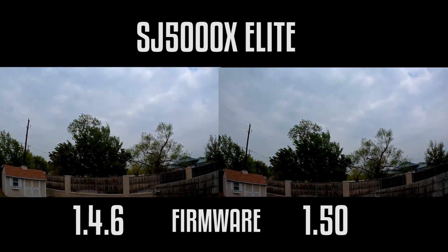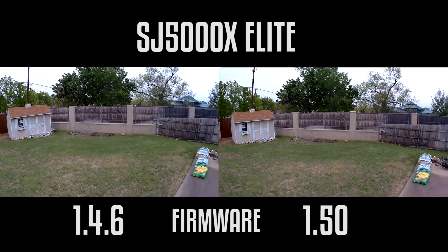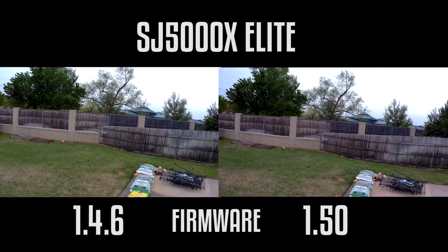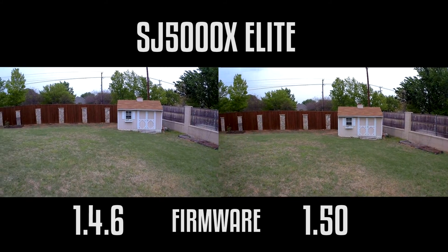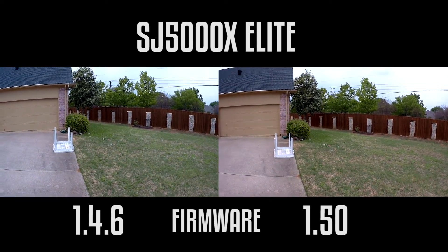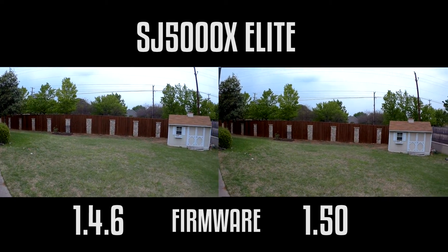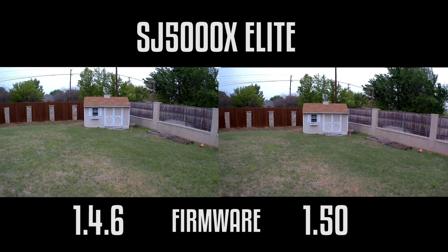I'm going to see if there are any improvements in video quality. I know they added 50 frames per second to 1080p and also 24 frames per second to 1080p, but I want to see if there are any other big improvements. Right now I'm shooting 1080p at 60 frames per second.